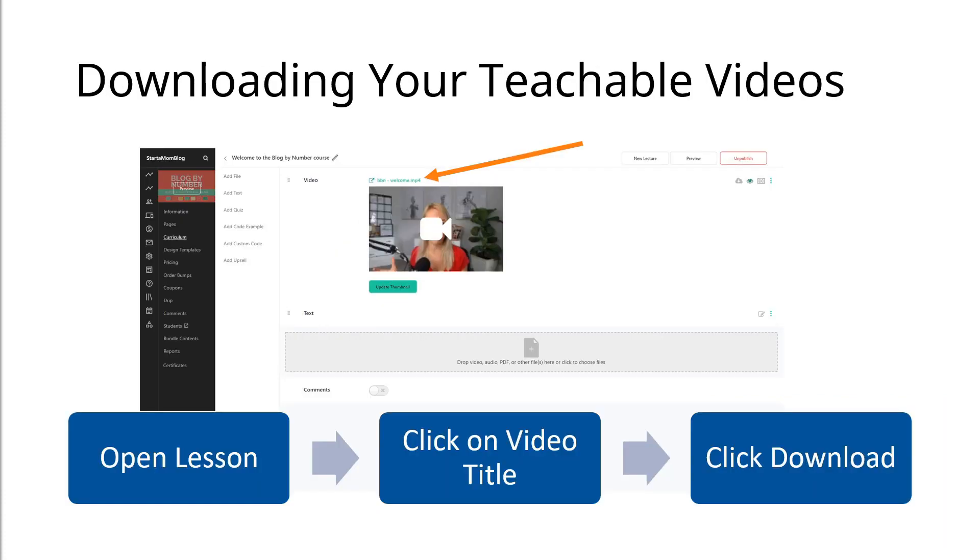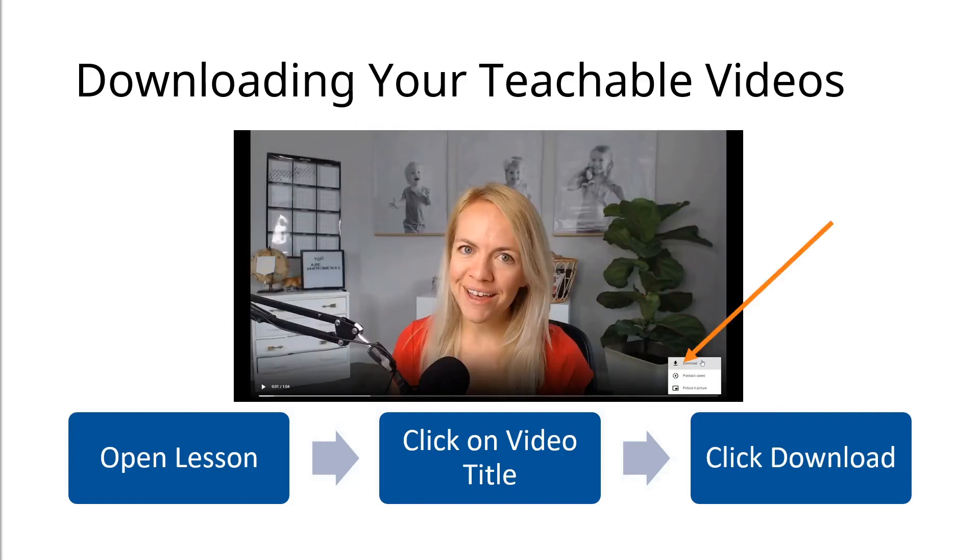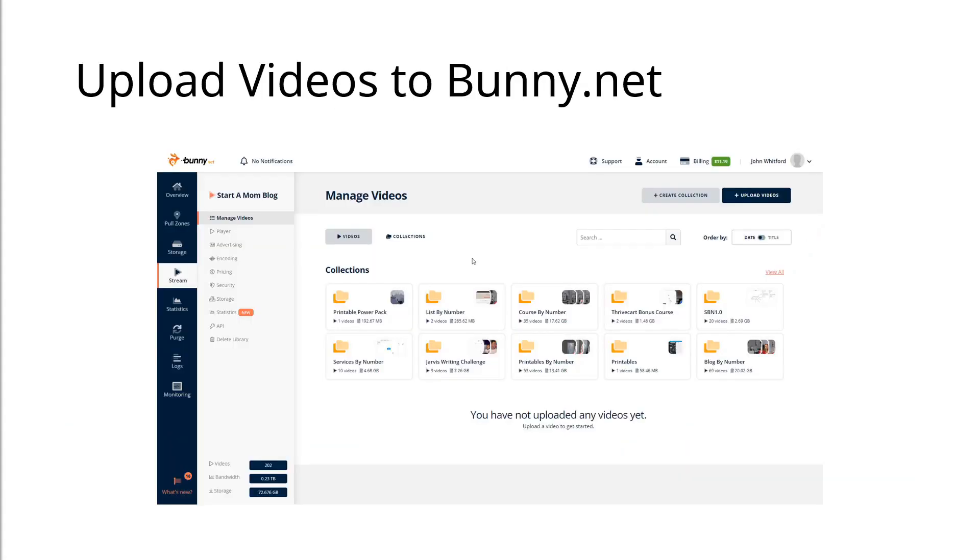If you've never done this before and you've just uploaded your videos to Teachable, you might not know how to download them again. You simply open up one of your lessons, click on that video title where the arrow is, and then click on the three dots to download the video file. From there you've got it on your computer. The next step is to go into bunny.net, create your course lesson folders and whatever file structure you want, and simply drag those videos up into the new area.